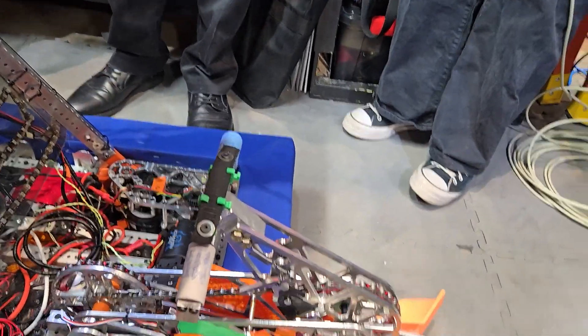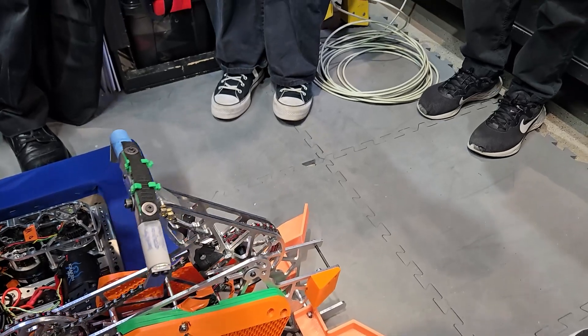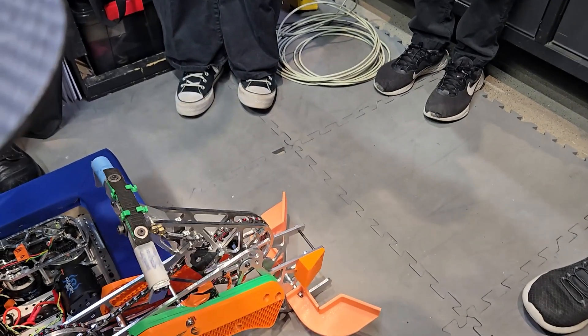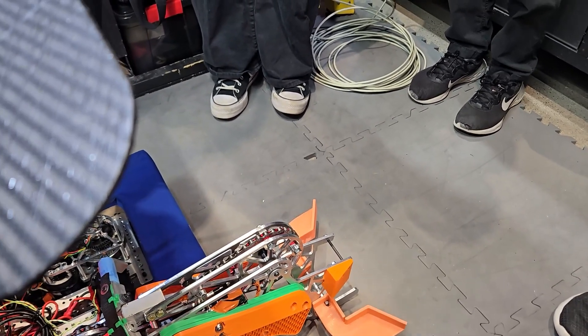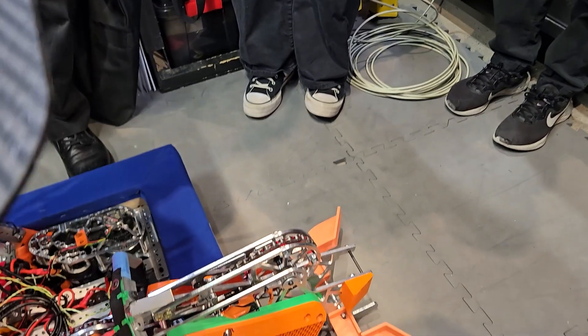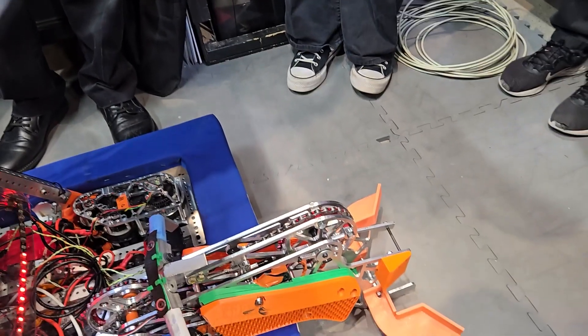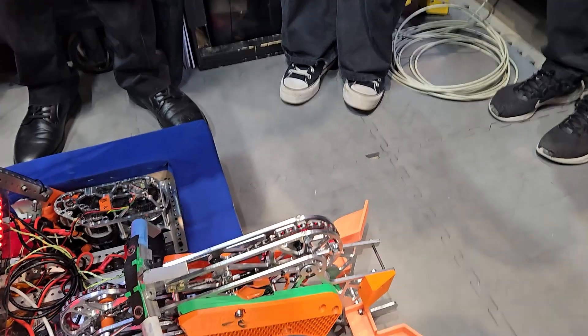Another big constraint when we first started designing this climber was we couldn't have it exactly in the center of the robot. We had to make sure that the cage was still on the outside of the robot and figure out center of gravity. It takes about eight seconds to pull down and then retract back up, but there's a little bit of alignment involved, like everybody else does too.